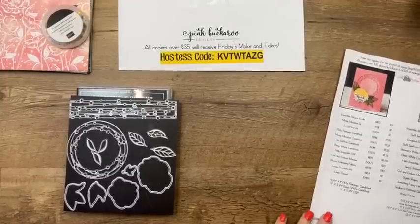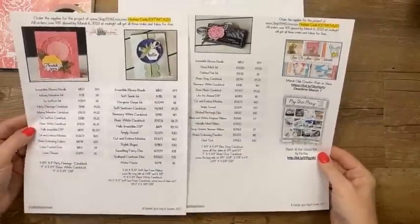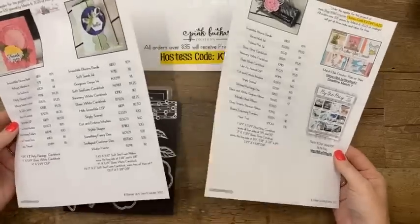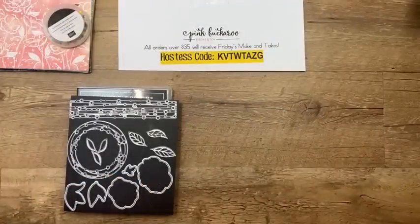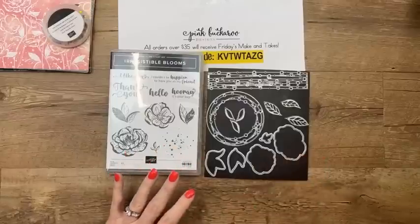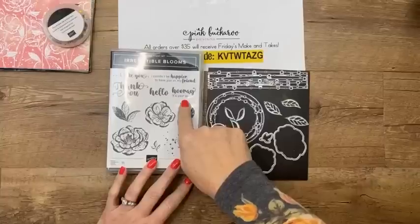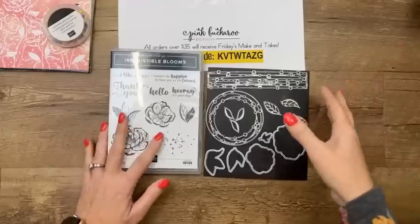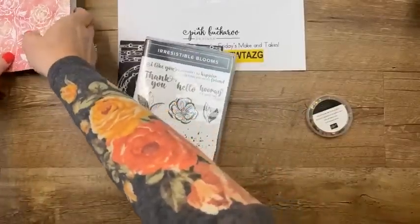Today we are using one of the new online exclusives. Over at pinkbuckaroo.com you'll find a free PDF with measurements and product lists. This is the Irresistible Blooms bundle. At first I was like, 'I've got flowers, I don't need flowers,' but then I started looking — I love the fonts and the sayings, and the dies are really really cool. Now that I've used it, I can't believe I thought about not buying it because it is a really really good set.